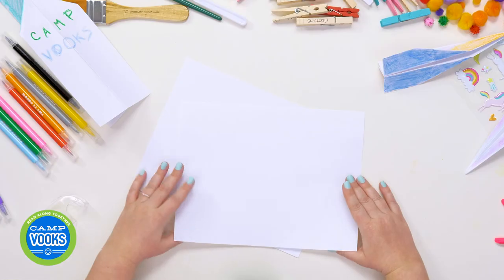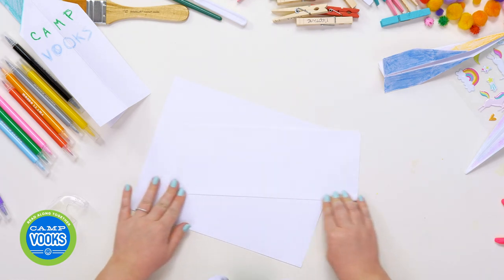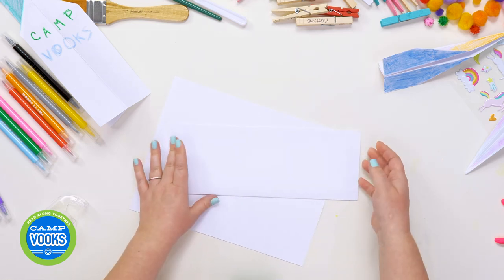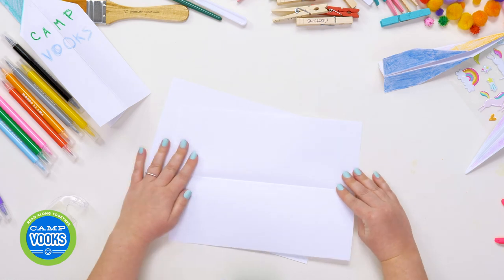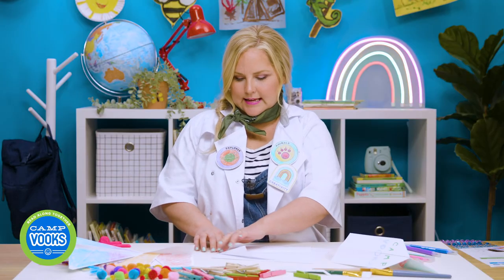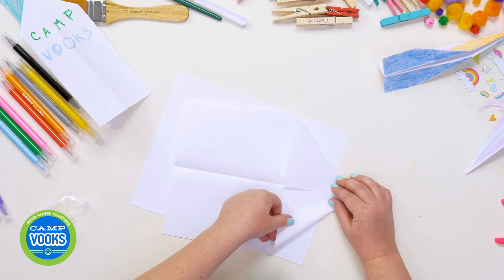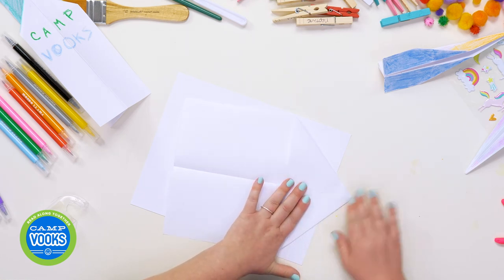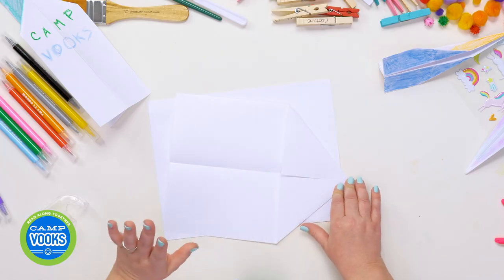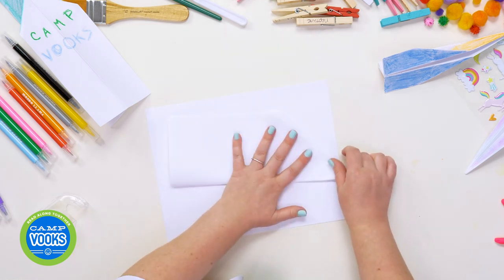First, fold it in half lengthwise — hot dog, not hamburger. Then open the paper back up again, and take one corner and fold it in toward the crease, just like this. Next, repeat on the other side — the same exact thing, in toward the crease. Remember, if you want to ask a grown-up for help with this, that's okay. Then close the paper with the folded edges inside.